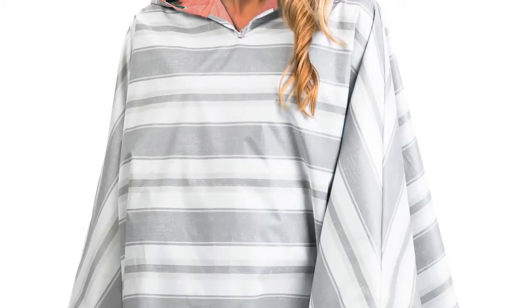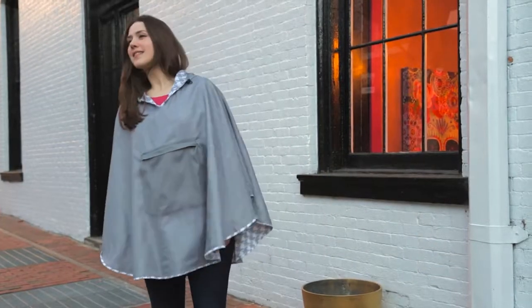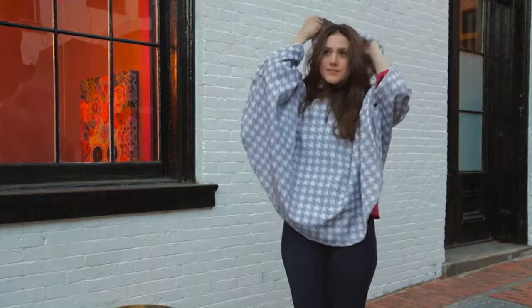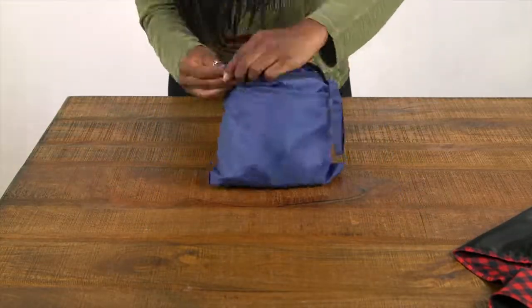Our new ponchos are made of the same great waterproof material along with the same great functionality. Each one is reversible and the poncho folds up into the front pocket to make it easy for carrying.